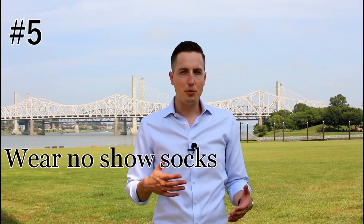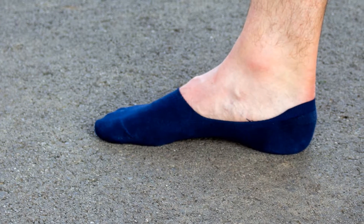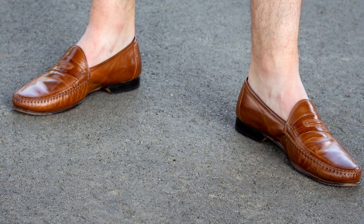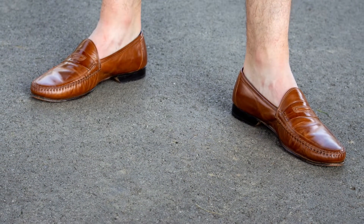The fifth and final mistake I see guys making is going for the no-sock look without wearing socks. There's a thing called no-show socks that you need to wear anytime you want that look. If you don't, you're going to get blisters, and if they are leather shoes, the sweat from your feet is going to end up ruining the leather. Also, if you go to somebody's house and need to take off your shoes, you want to have some socks to wear.